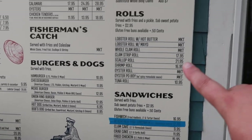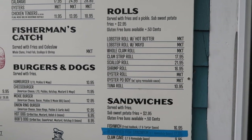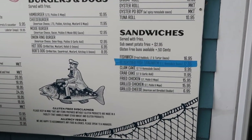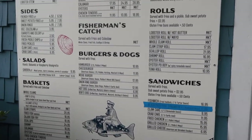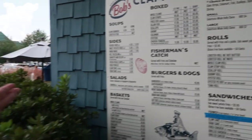They have the rolls over here — shrimp rolls, scallop rolls, oyster rolls, tuna rolls. So Erin's getting the shrimp roll, and our friend who came with us today loves scallops, so she's getting the scallop basket. They have a lot of yummy stuff here, including burgers and hot dogs if you're not a seafood person — so there's something for everybody, including chicken tenders.